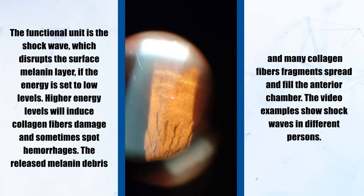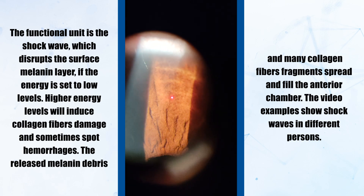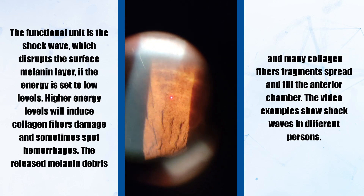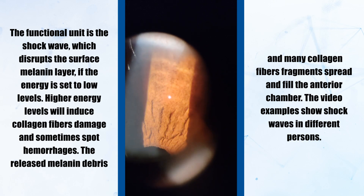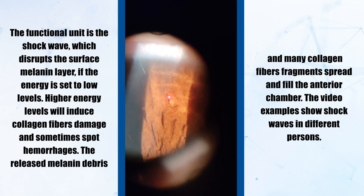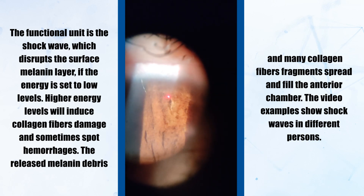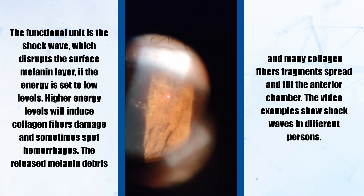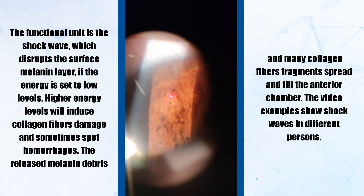The shock wave disrupts the surface melanin layer where the energy is set to low levels. Higher energy levels will induce collagen fiber damage and sometimes spot hemorrhages. The reduced melanin debris and many collagen fiber fragments spread and fill the anterior chamber. The video examples show shock waves in different versions.